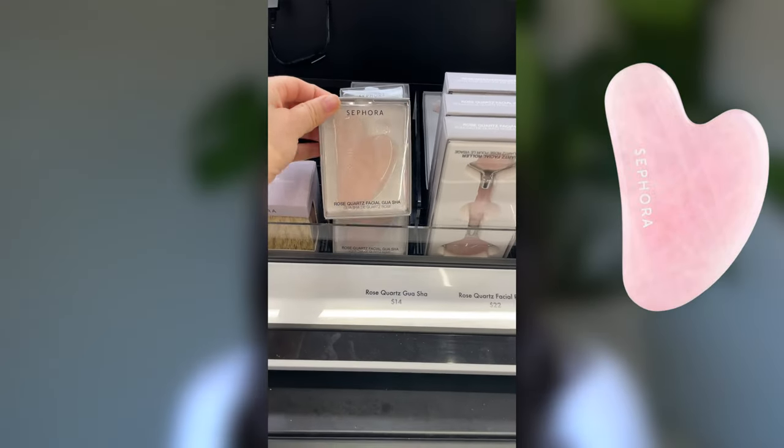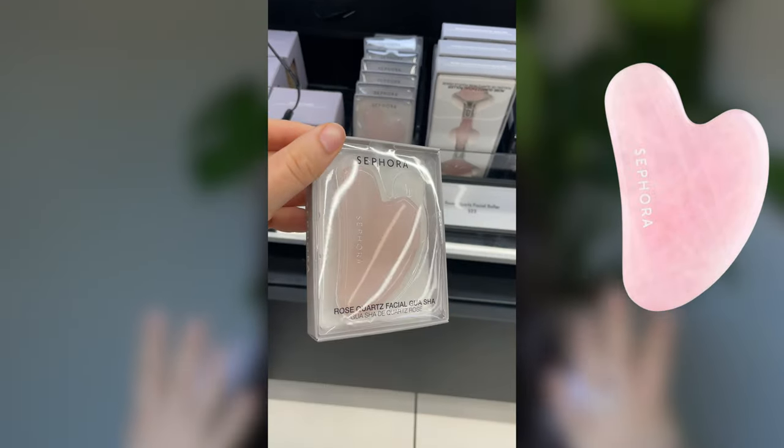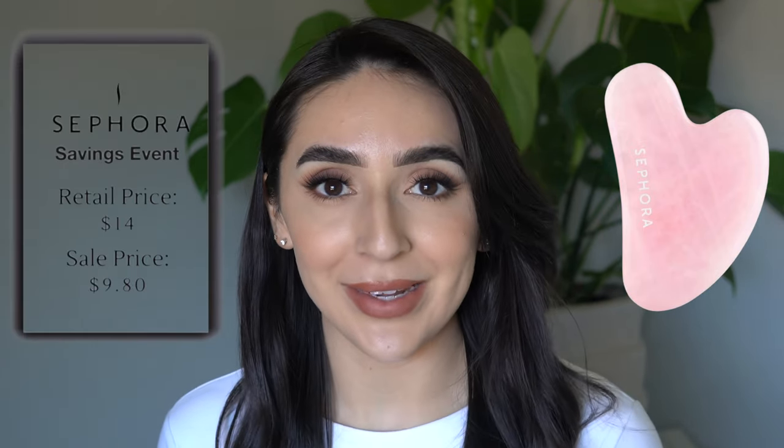If you have been searching for an affordable gua sha, let me introduce you to the Rose Quartz Gua Sha from Sephora Collection. A gua sha is a stone that massages and sculpts the face. Rose Quartz — the stone of love — is believed to have skin-nourishing properties. It's also just a really relaxing self-care tool. Retails for $14; you can get it for $9.80.